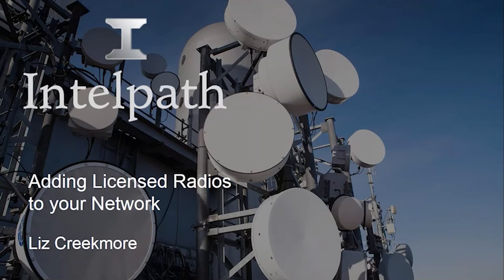As Lee mentioned, my name is Liz Creekmore, and my company is IntelPath. We were founded in 2005 with a specific focus on the Part 101 frequency bands, and those include 6, 11, 18, and 23 gigahertz. Our focus today will be on 11 gigahertz for the Mimosa B11.